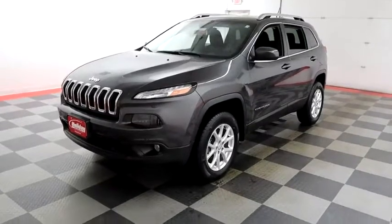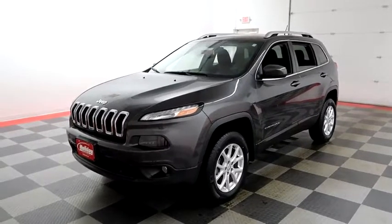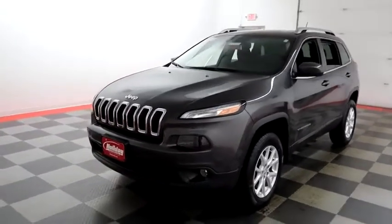Hi, I'm Andy with Holiday Automotive. Today we're gonna take a look at a 2014 Jeep Cherokee. Stock number is A6808.